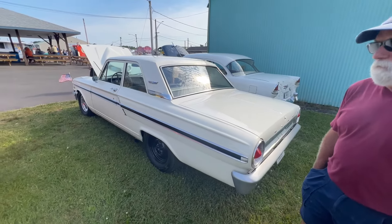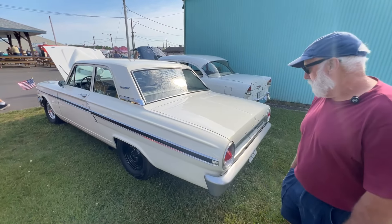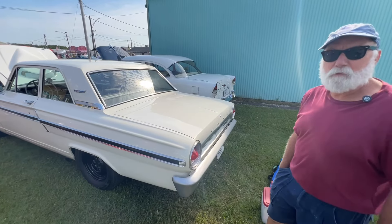I'll get a picture and include that in front of the car. Thanks for your time, I appreciate it.